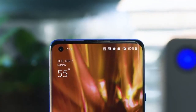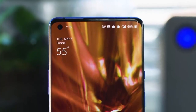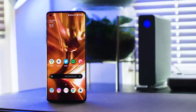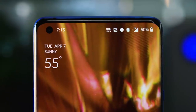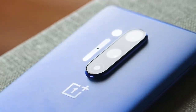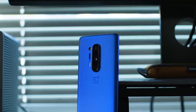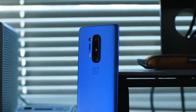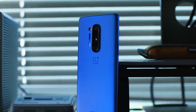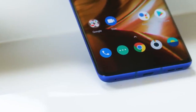The OnePlus 8 Pro rose to meet expectations. It has a screen that is at least as nice as what you can get on a Samsung Galaxy phone, if not better. It is fast, elegant, and does everything you'd expect a flagship to do. If you're in the market for a plus-sized Android phone, the choice between the Galaxy S20 Plus and the OnePlus 8 Pro is going to come down to personal preference, if not a coin toss.